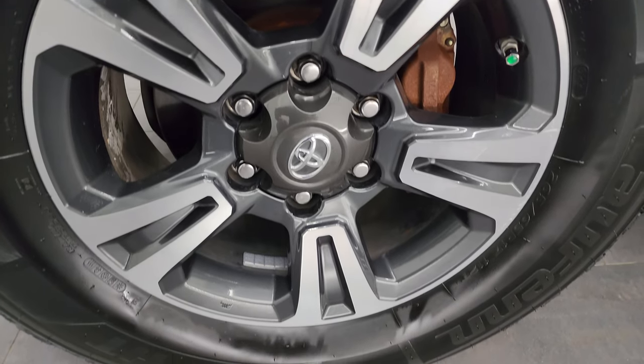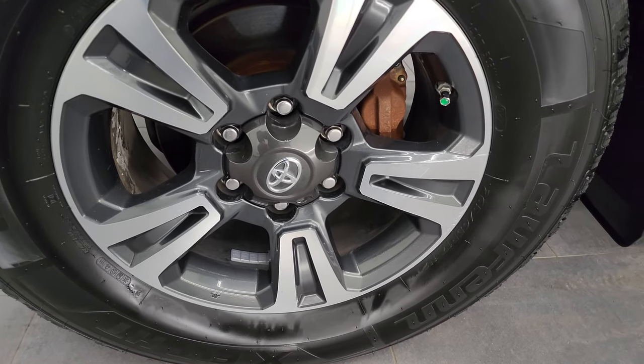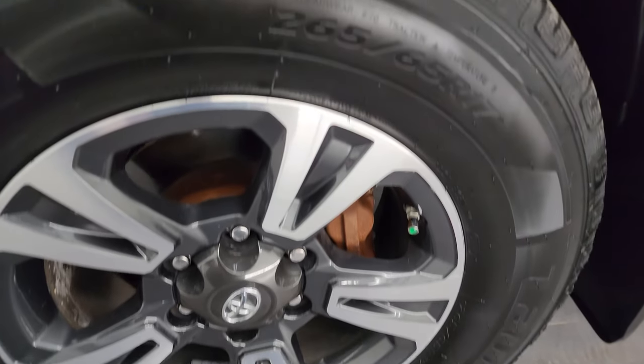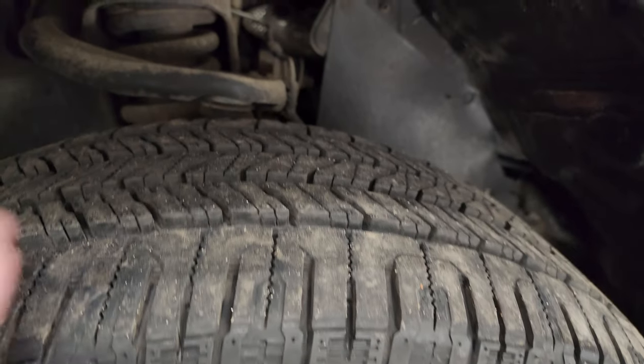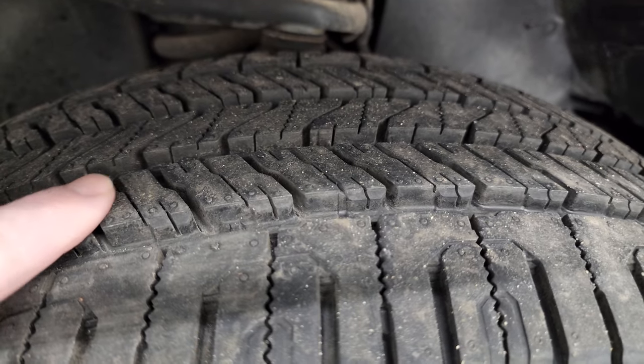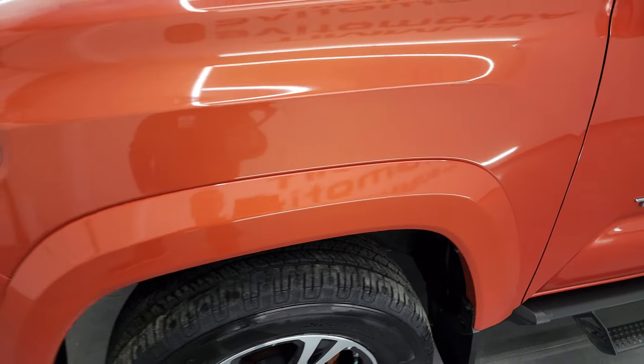This one comes with painted and polished aluminum 17-inch alloy wheels and it has Lawfin 265-65R17 tires. These are brand new — we put those on during our safety inspection — and they still have the little wear knobs on them, so brand new tires all the way around.